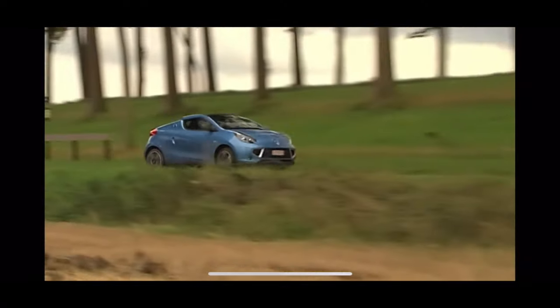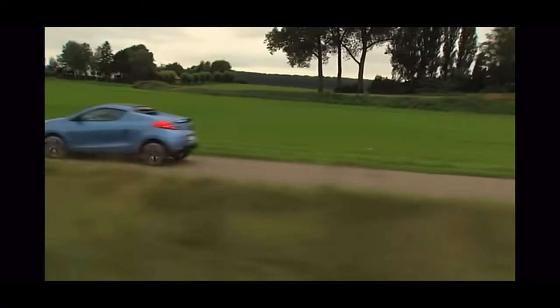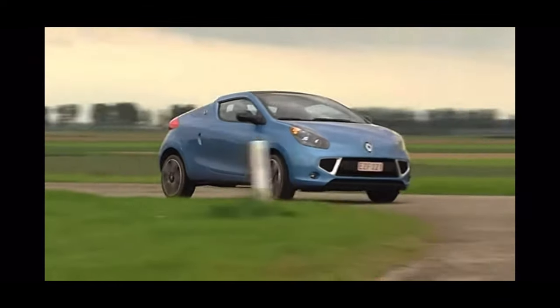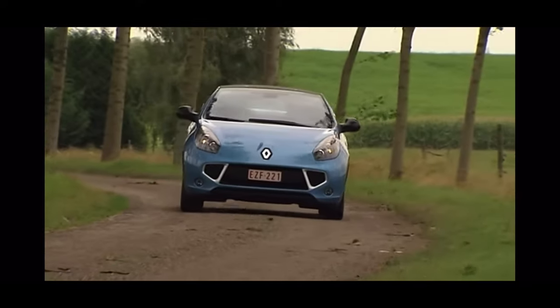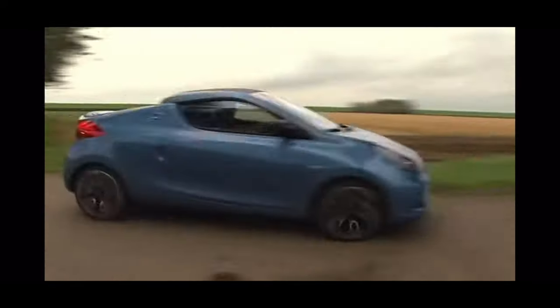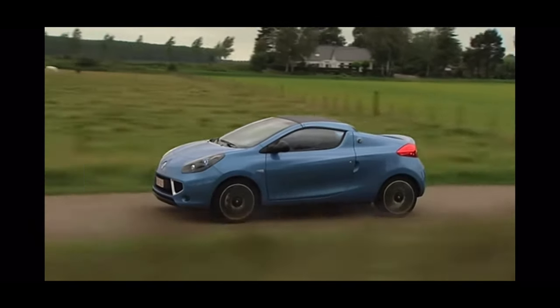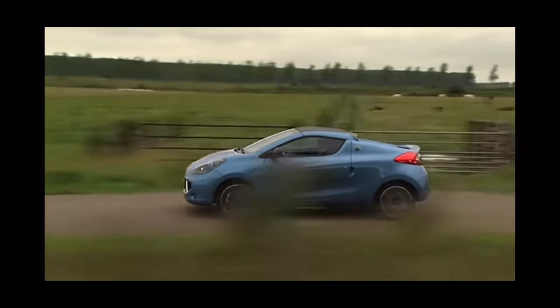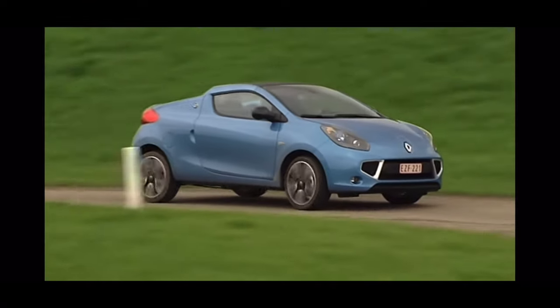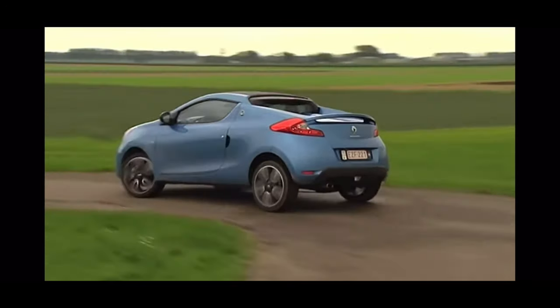Speaking of the Renault Sport Twingo, this is its drop-top cousin, the Renault Wind. This little car looks a little funny but it's a pretty good car if you can't really get insurance on a Civic Del Sol. It's got 133 horsepower, it's in group 18 and since it's quite unusual, you probably won't be expecting any high quotes for this.